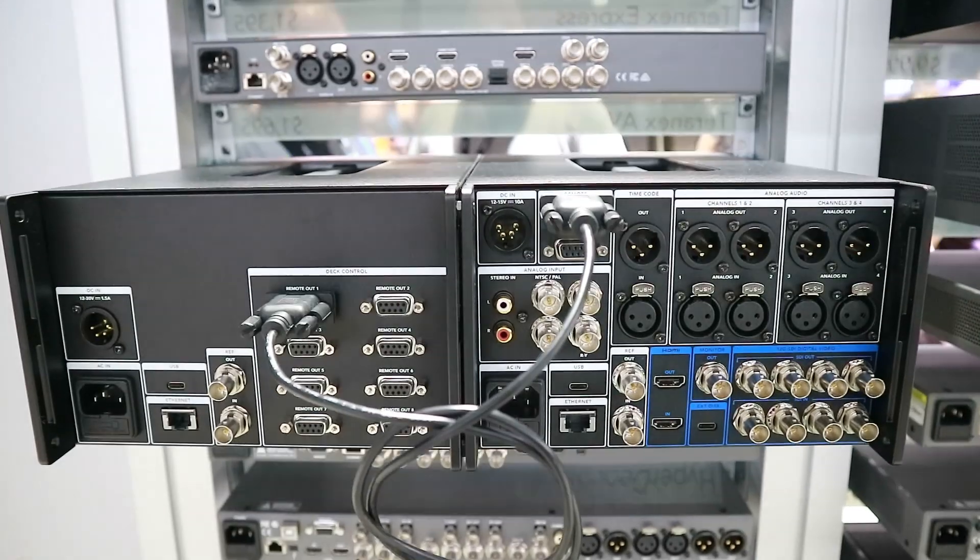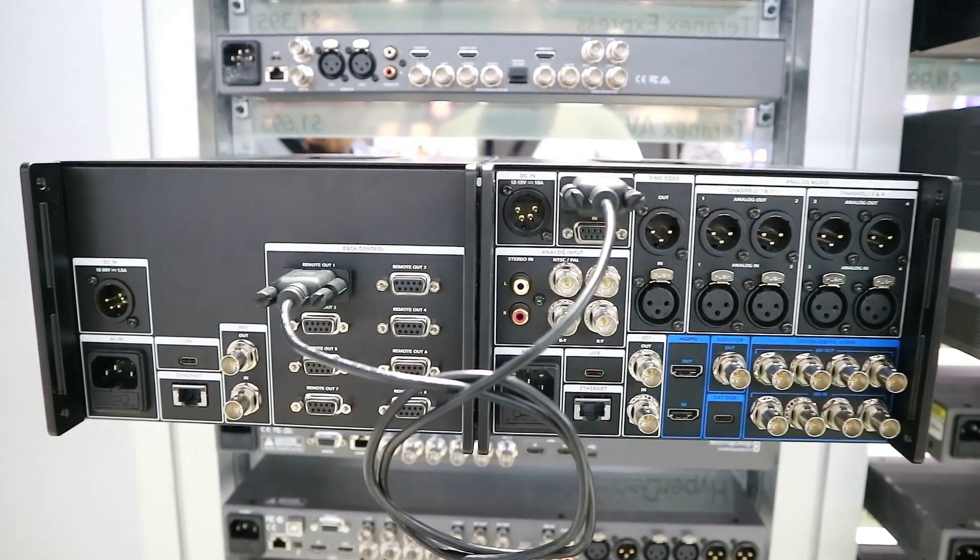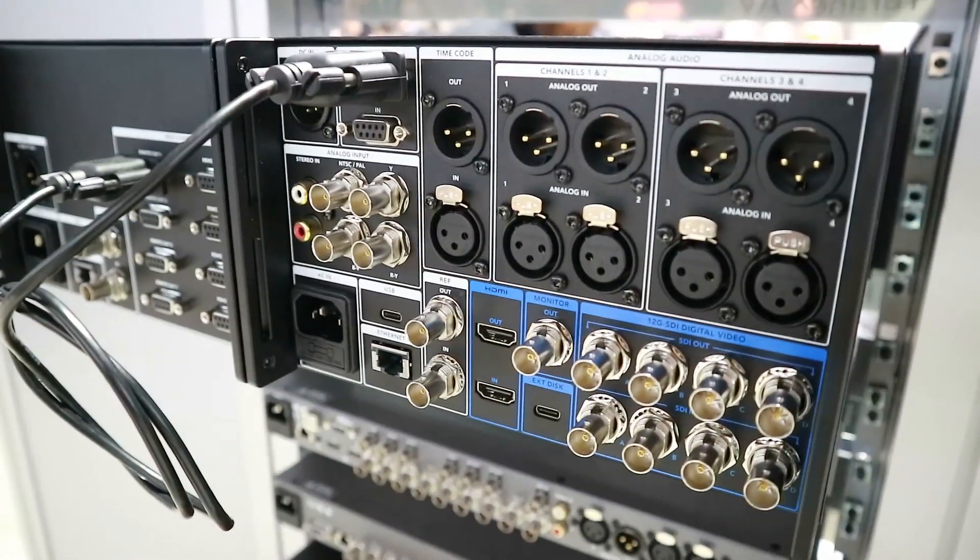These products are geared towards 8K but they also happen to work with 4K and HD and standard definition as well. They record on CFast media and the recorder also has a slot in the bottom of it to buffer, so if you happen to have slower media you can add an SSD to the recorder itself in order to facilitate making sure that you don't have any dropped frames or anything like that.